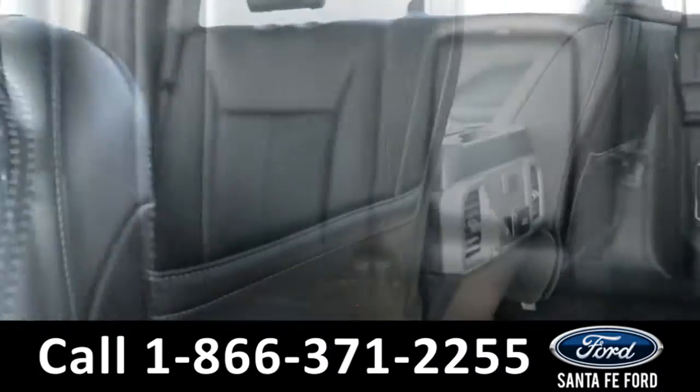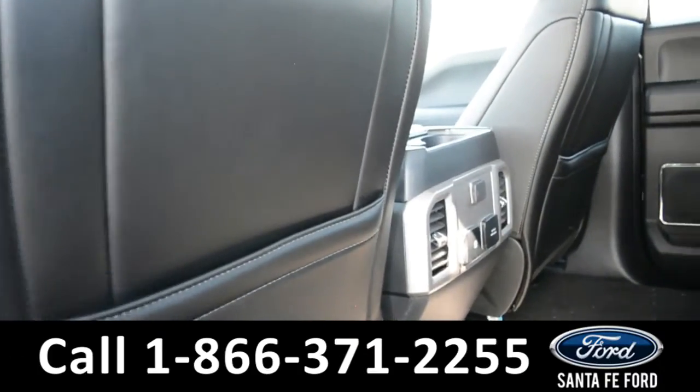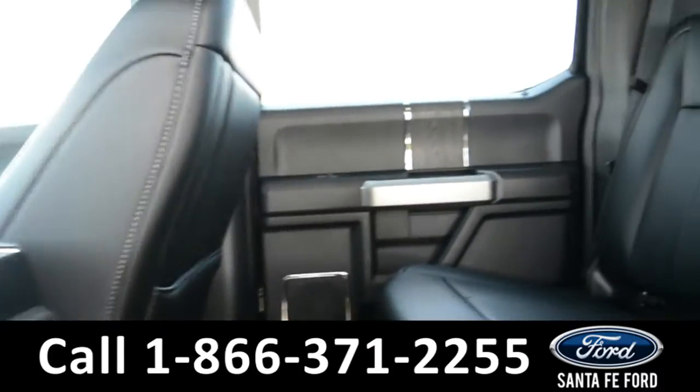Now let's take a closer look into the back. The rear seats are foldable.